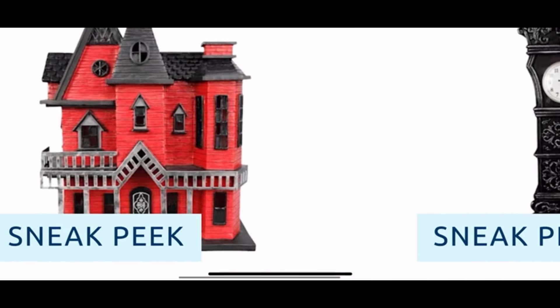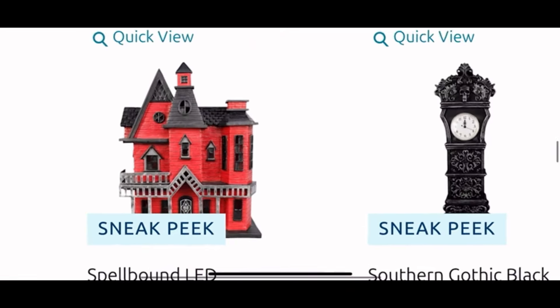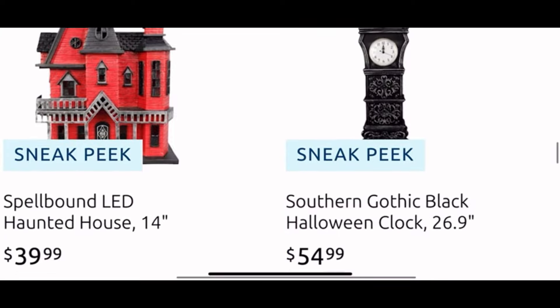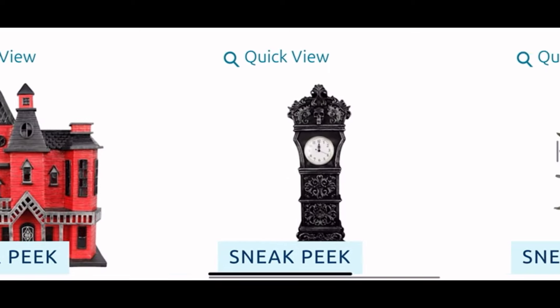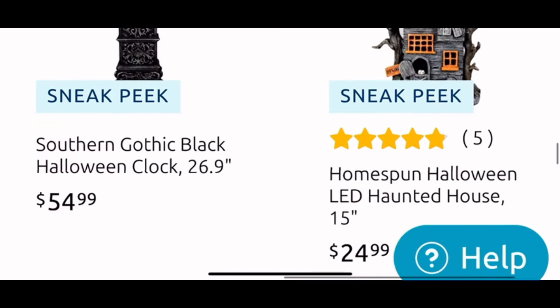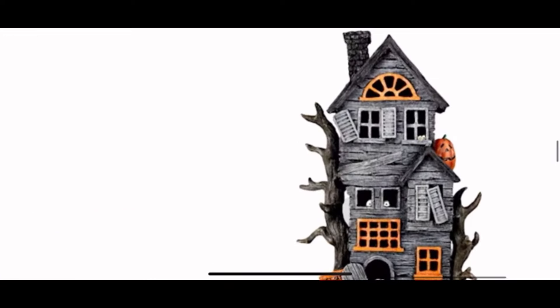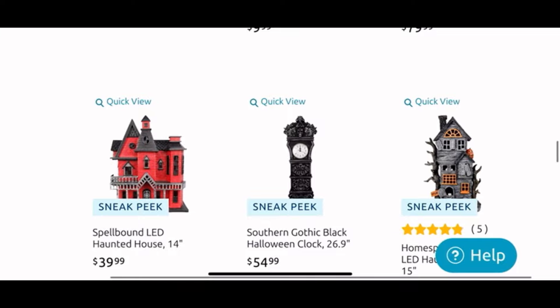Look — a red and black Halloween light-up house, that is so unique and different, that one is $40. In the middle we have that Halloween clock for $55 — that's cool. Then next to it I like this one — the Halloween house, it's $25 and it lights up, 15 inches tall. Look how cool that is! I love the houses.